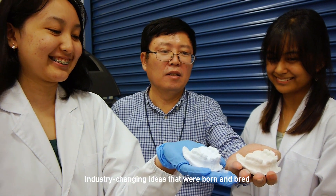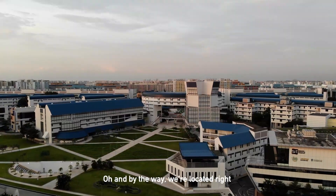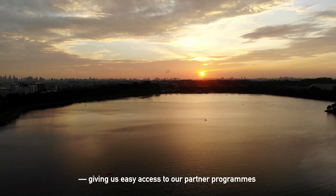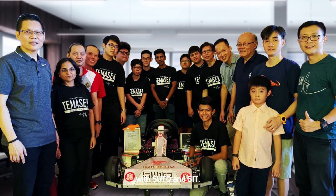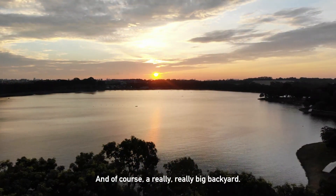Industry changing ideas that were born and bred right here on our campus. And by the way, we're located right beside Bedok Reservoir, giving us easy access to our partner programs with SUTD and SIT and, of course, a really, really big backyard.